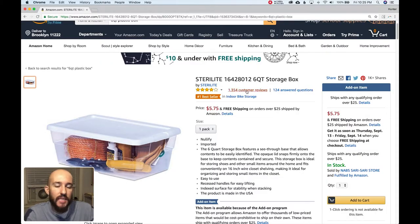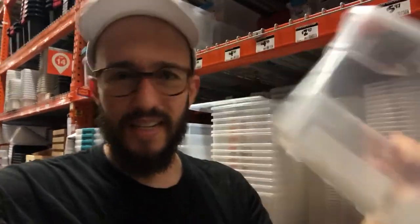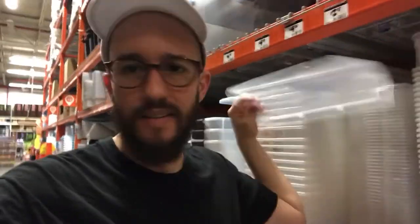You're not gonna believe it. This is the cheapest six-quart storage box you could find on Amazon. It's an add-on item, meaning you have to have an order of $25 or more, which sort of forces you to buy more stuff than you originally intended. $5.75 seems reasonable, but look at this at Home Depot — a dollar ninety-seven for this baby right here. That's a great deal, and it comes with a lid. They have so many more sizes and milk crates right here.